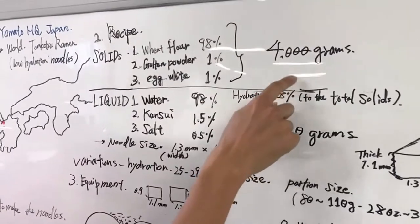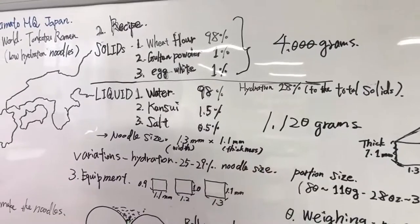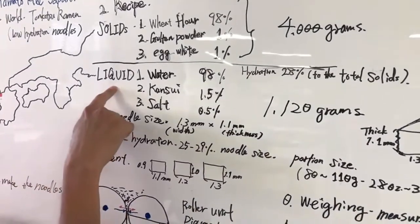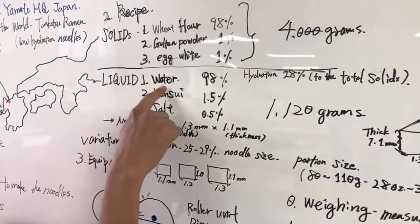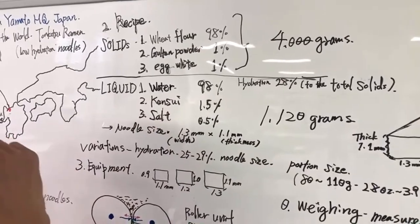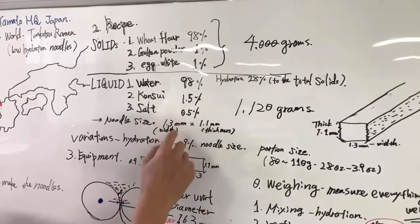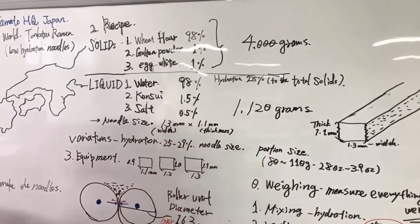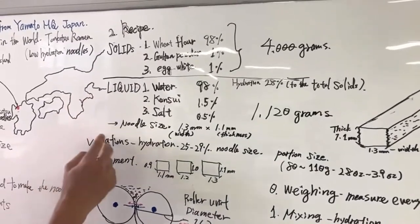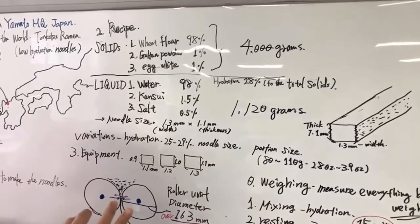Inside that liquid: water is 98%, kansui with high potassium carbonate is 1.5%, and salt is 0.5%, just to add a bit of salt taste.